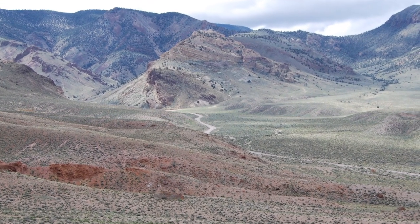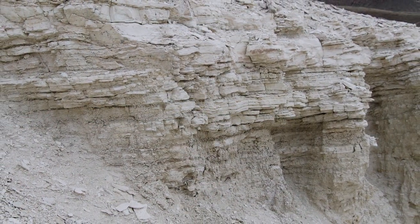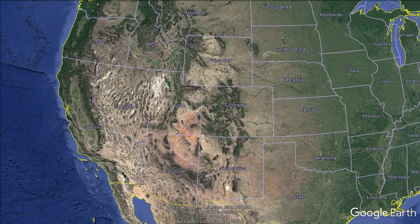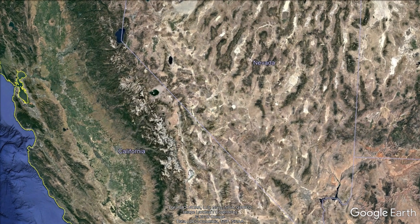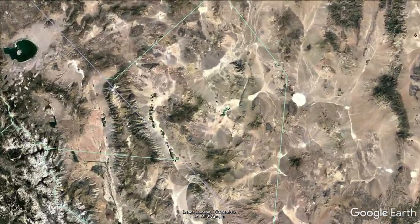We are excited to take you on a visual tour of our cornerstone project, Rhyolite Ridge, a large and shallow sedimentary lithium-boron project located in southern Nevada, midway between Reno and Las Vegas. It is located 340 kilometers south by highway from the company's US headquarters in Reno.